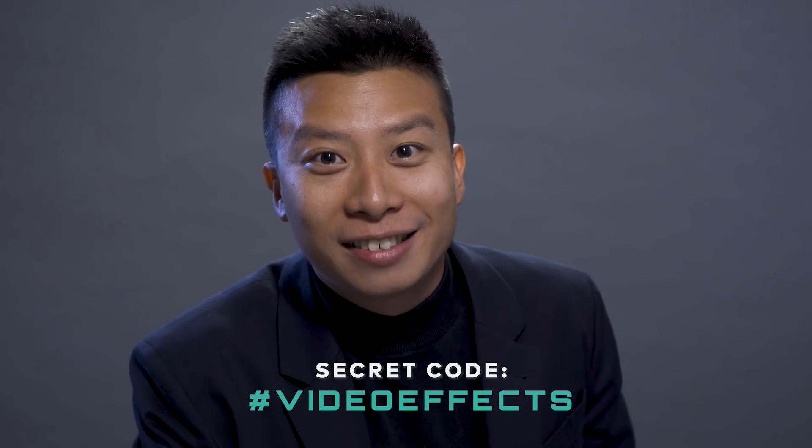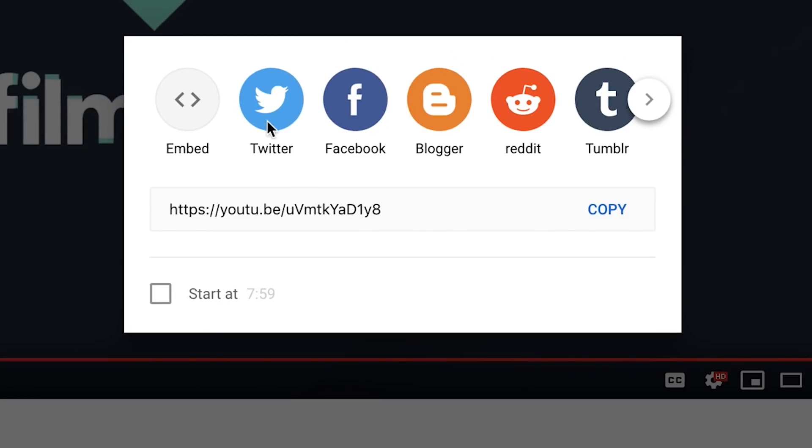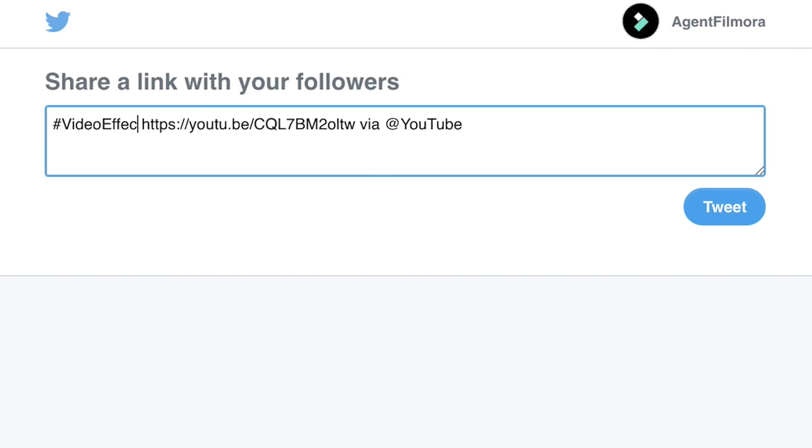There are secret codes in all three videos in the secret hack series. We already posted one, and the third one will be coming soon. Make sure you share all three videos with their respective codes to complete your mission and increase your chances of winning. For more details about this contest, check out the link in the description.